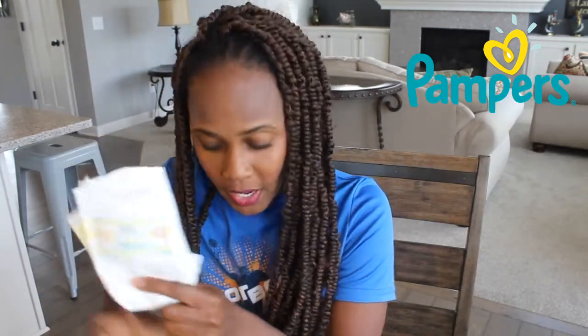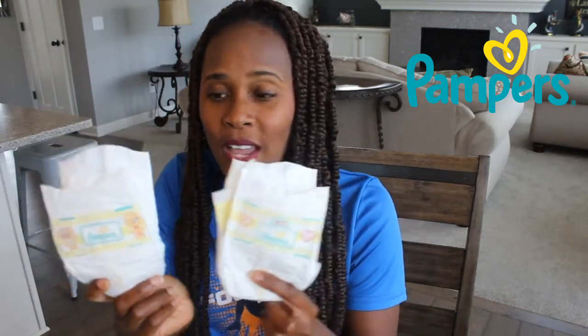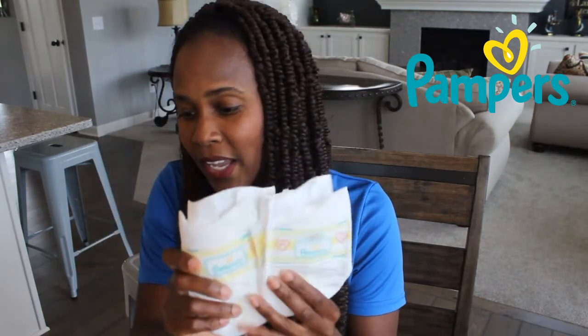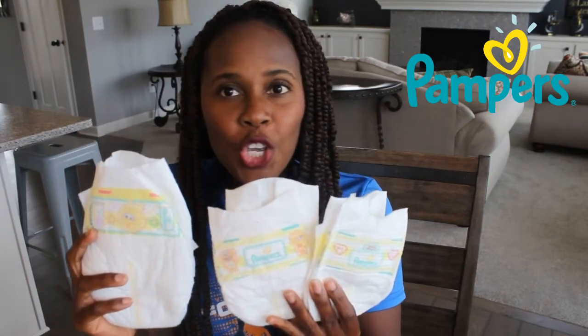What I'm gonna do quickly is show you just how tiny this diaper really is. Let's take out this P1 preemie swaddled one and a newborn diaper, and let me show you the size difference. Can you see? That's my P1, this is my newborn, and let's pull in a size one. Look at that huge, huge difference — P1, a newborn, and a size one.